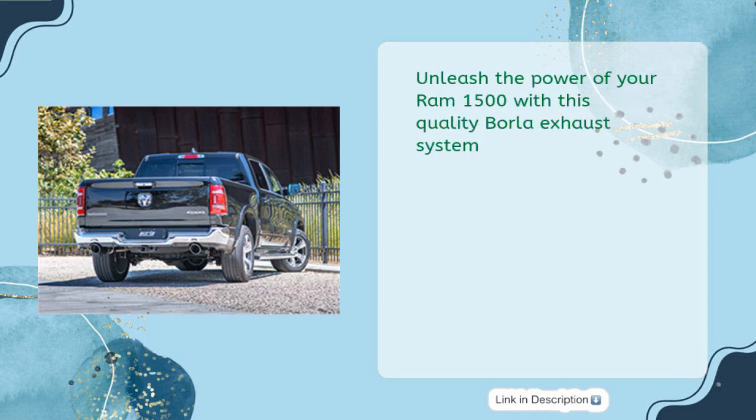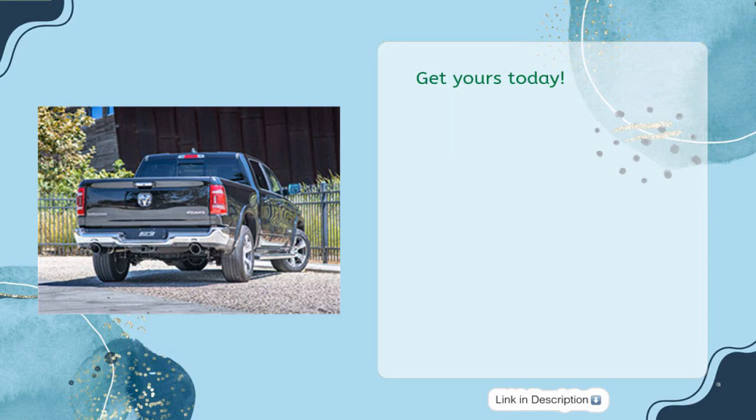Unleash the power of your RAM 1500 with this quality Borla Exhaust System. Get yours today!